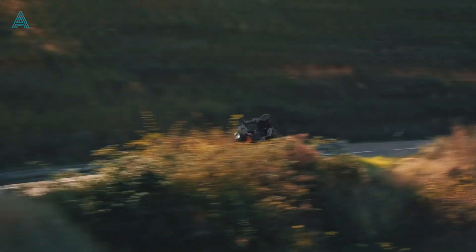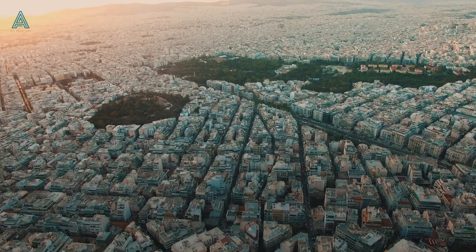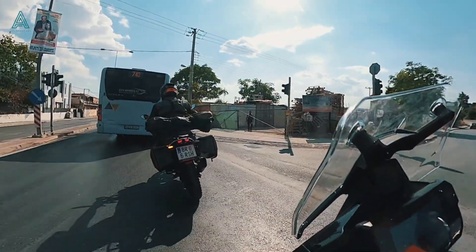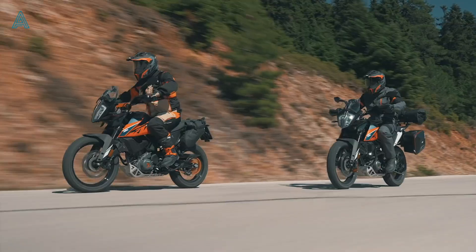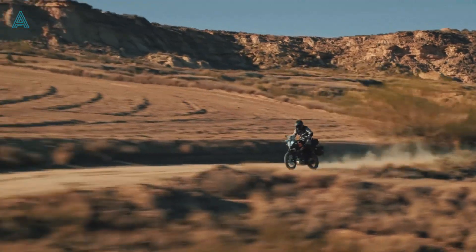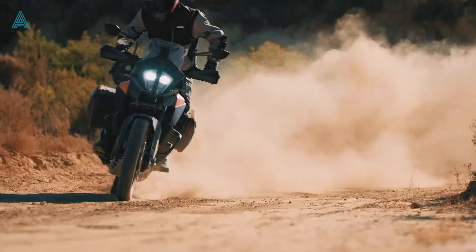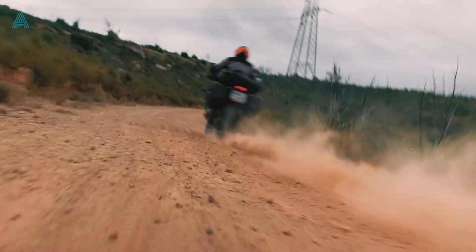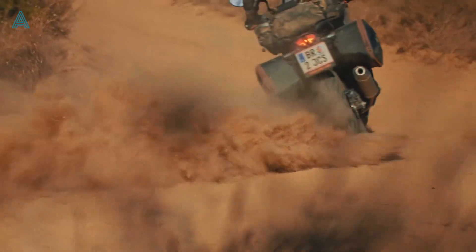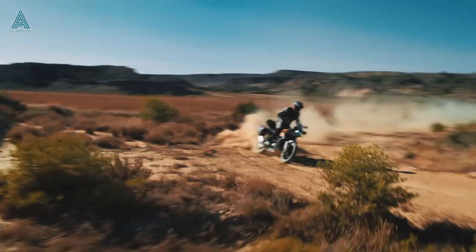The major updates of the 2022 model come from the electronics, which gives the KTM two riding modes: street and off-road. In the off-road mode, the traction control allows you to better manage the rear wheel while riding on rougher surfaces with limited grip, making it less intrusive than street mode and allowing the rear wheel to spin in the dirt just the way you want it to.